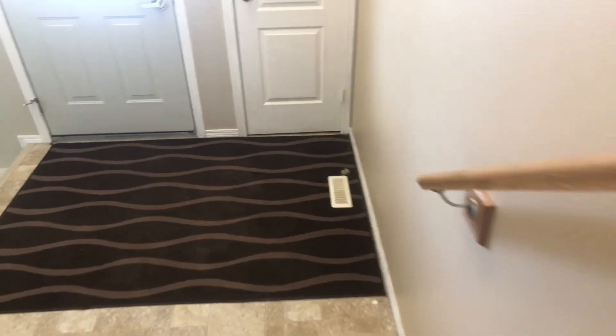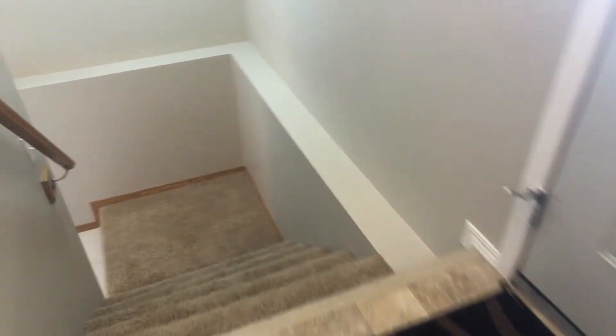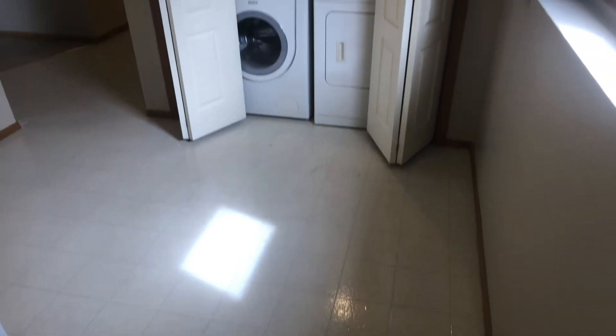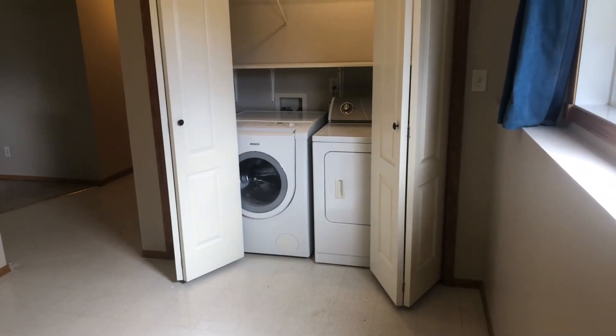Downstairs we go. An ample and good-sized landing in the bi-level with a closet right there, which is super handy — not all have that. On this lower level, what a great location for this washer and dryer, just tucked away into this closet. Again another big window.